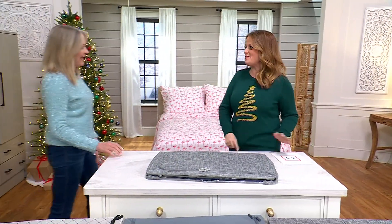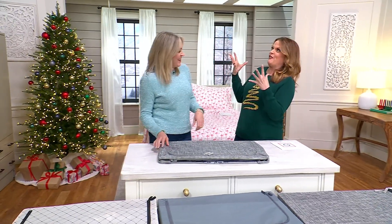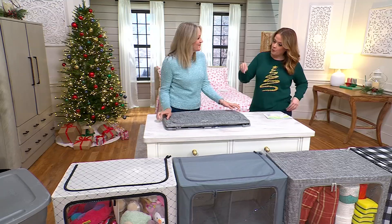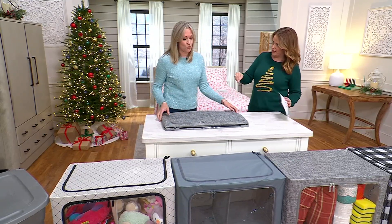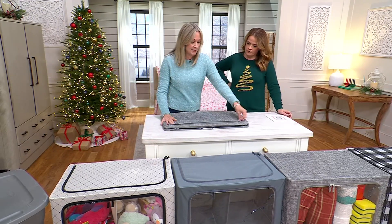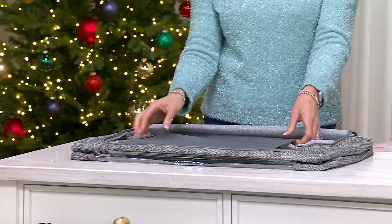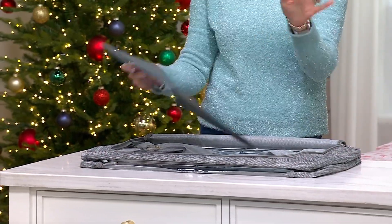Diana Seastead is here with us. Your sparkly sweater is giving me life! When it comes to Peria, this is Peria's largest storage box — it's 26 inches when you pop it up, 16 inches deep, and 16 inches tall.